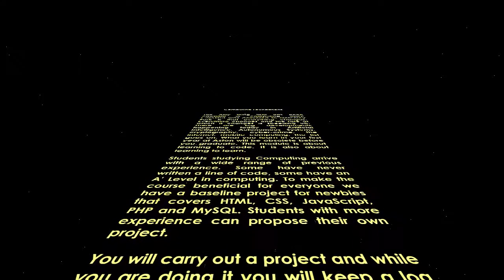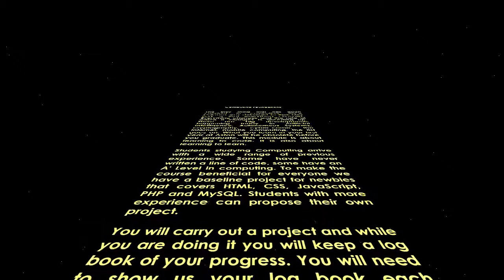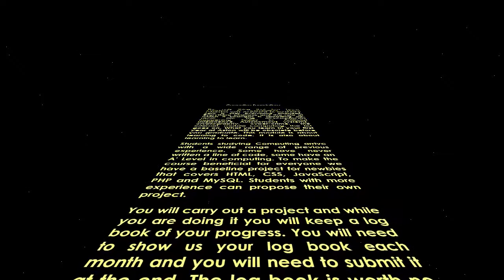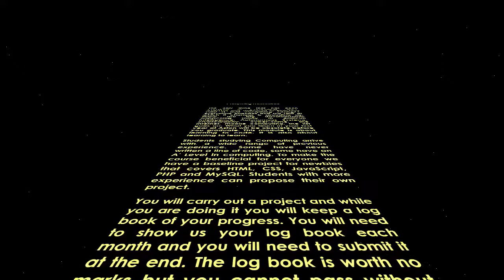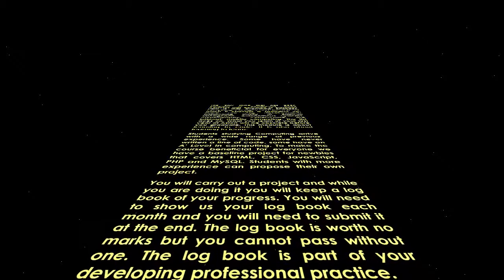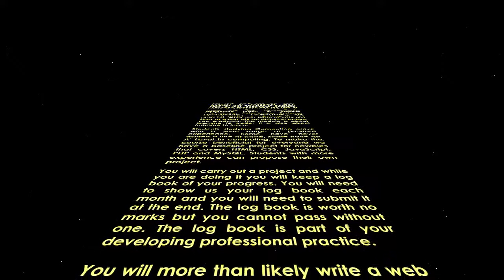Students with more experience can propose their own project. You will carry out a project and while you're doing it you will keep a logbook of your progress. You will need to show us your logbook each month and submit it at the end. The logbook is worth no marks but you cannot pass without one. The logbook is part of your developing professional practice.